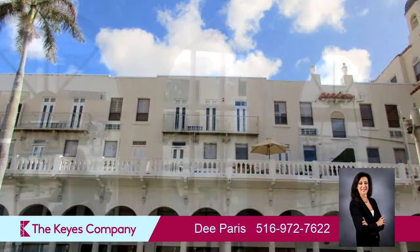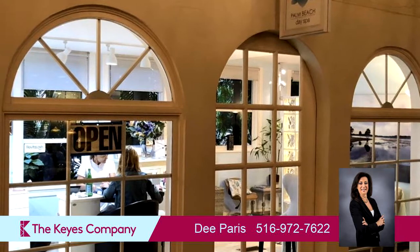The approximate square footage is 2,250 square feet.